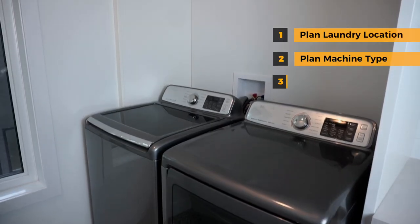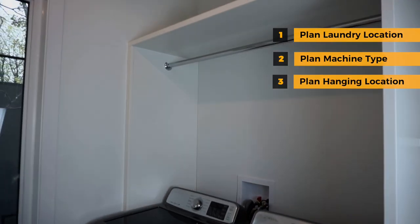Another thing you'll want to consider is having some place to hang hangers. Typically used to dry clothes, these come in handy for so many things, let alone a little extra storage.